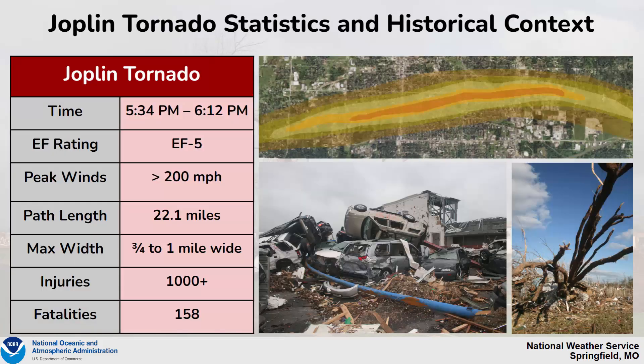Taking a look at some of the Joplin tornado statistics and also some historical context, the Joplin tornado took place from 5:34 PM to 6:12 PM, which was on the ground for 38 minutes. Its final EF rating on the Enhanced Fujita scale was an EF-5 tornado with greater than 200 mph winds.